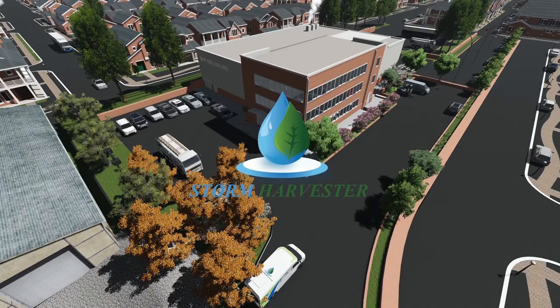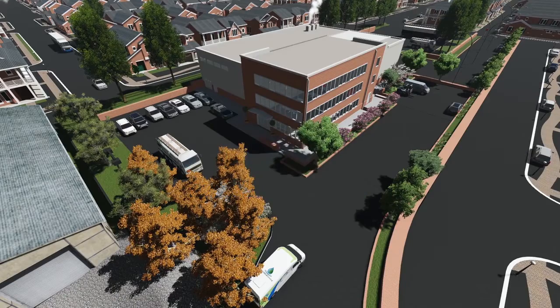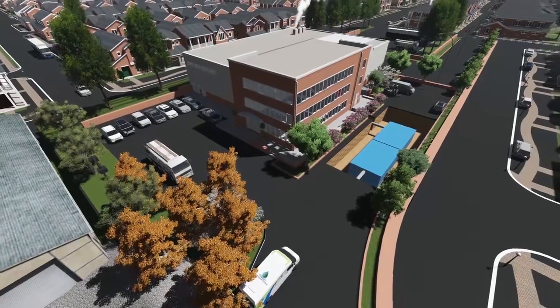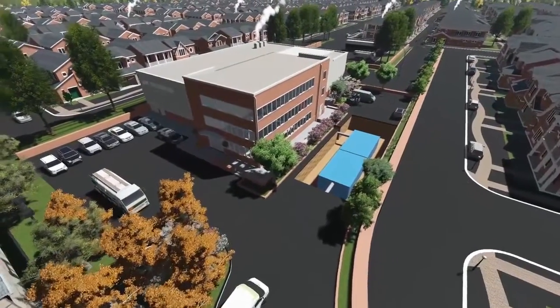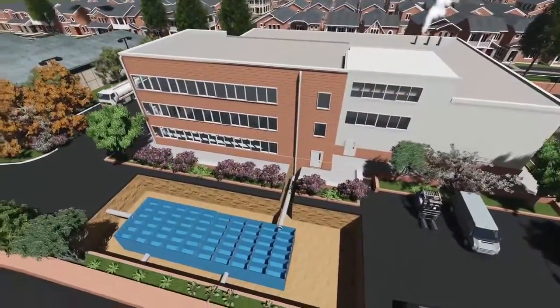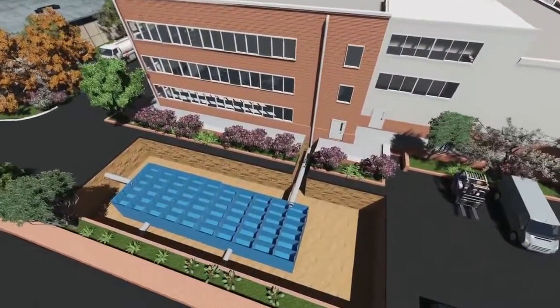Flood prevention infrastructure comprising underground tanks or crates is now installed into all new commercial developments. These structures capture rainfall runoff and slowly release it off the site, but unbelievably they sit empty over 95% of the time, waiting for rain.